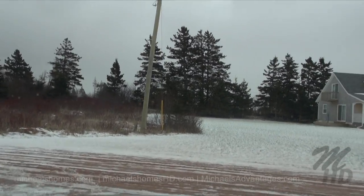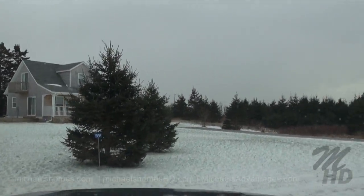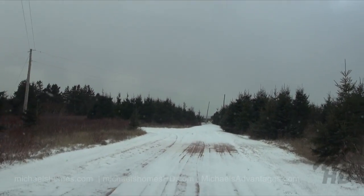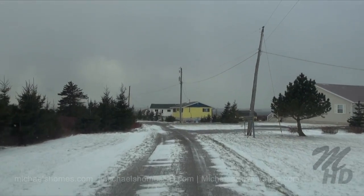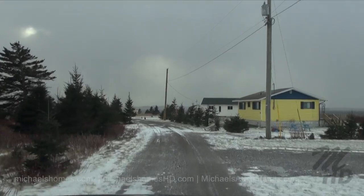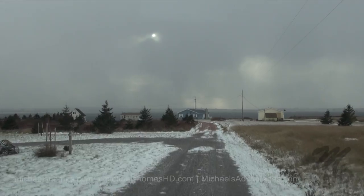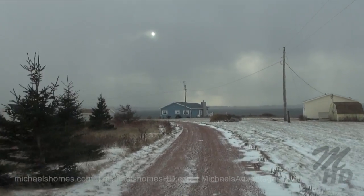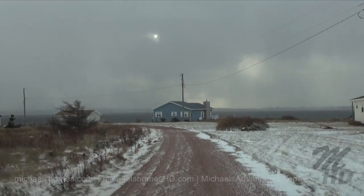We're just going to pull out of the court here and turn towards the water to give you a better view of the bay. As you can see, they're mostly just modest cottages in here — that seems to be the theme for the subdivision. It's dropped down to minus 7, and with the wind chill off the ocean it feels like about minus 20.